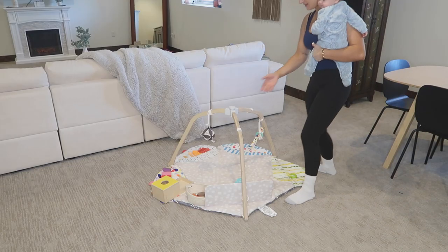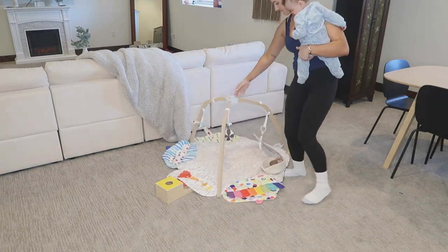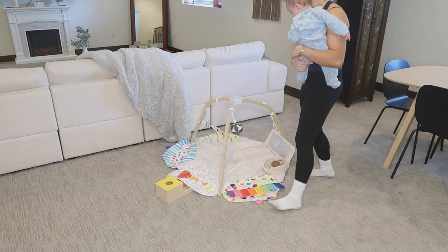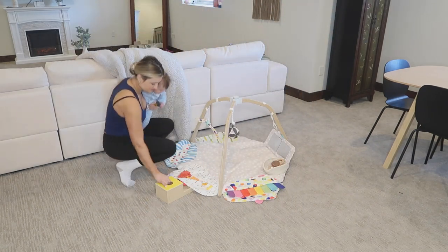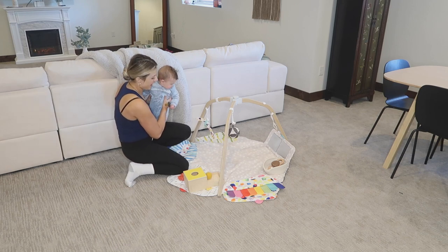Hi everyone, welcome back to my channel and welcome to today's cleaning routine video of a stay-at-home mom. But before we get started, I wanted to share with you guys how I'm able to get cleaning done while having a 7-month-old baby.